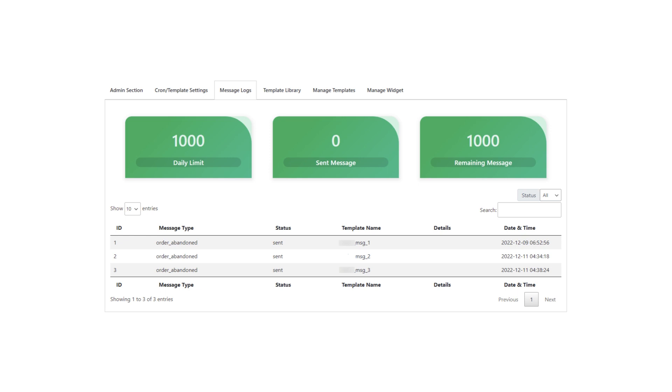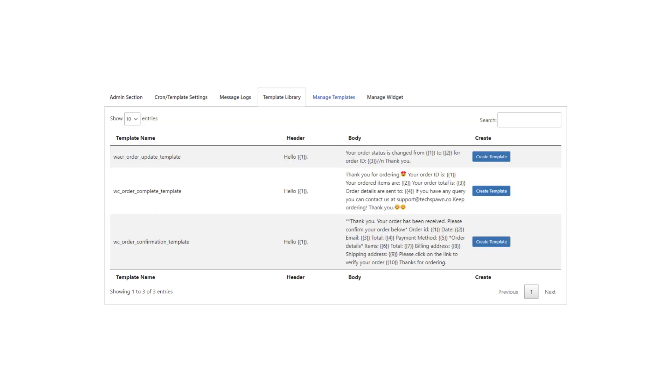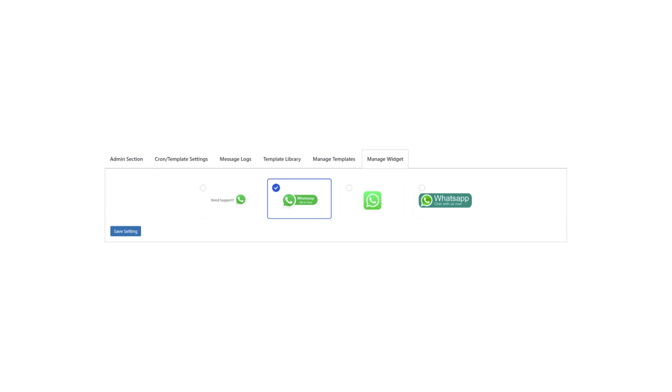WhatsCart is a WooCommerce plugin that uses the official WhatsApp Cloud API to allow businesses to recover abandoned carts and send order notifications through WhatsApp. It also includes a chat box for customer inquiries and the ability to log in with one-time passwords (OTPs) for added security. With features like order notifications, analytics, and click-to-chat buttons, this WhatsApp WordPress plugin allows businesses to engage customers in conversational commerce and improve sales.